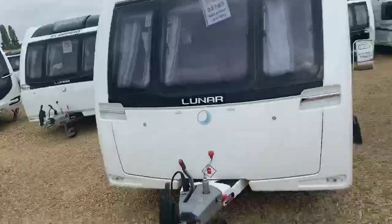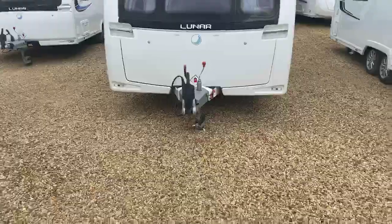We're just about to take you on to have a look at a Luna Delta TS 2015 that we've currently got in our used stock. So here is a good look at that Delta TS.